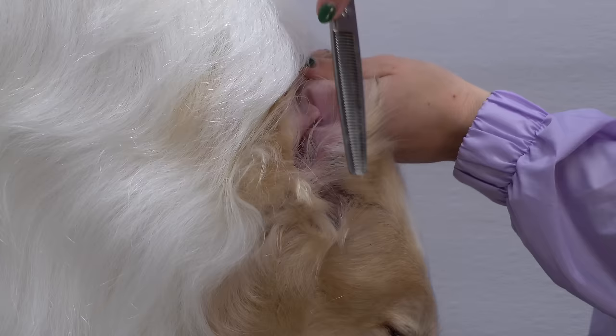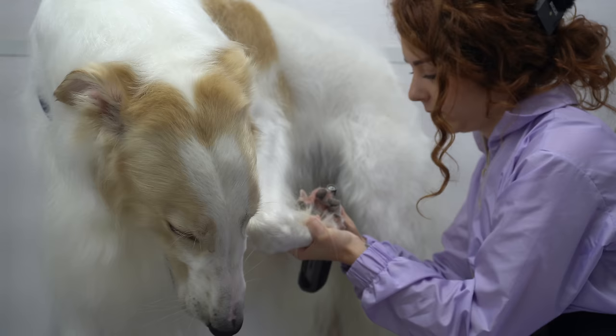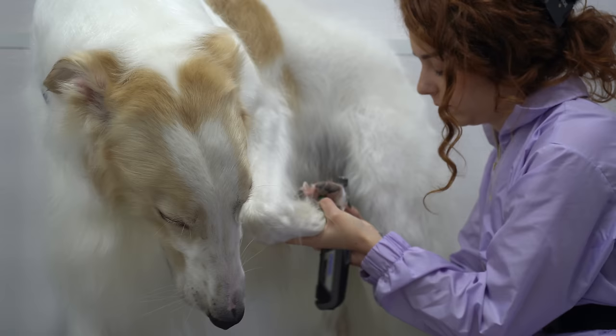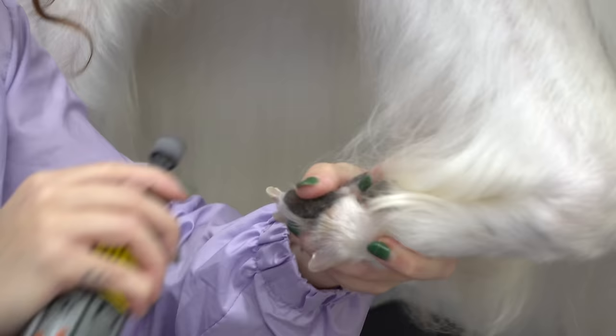I tidy up very little hair on his paws and his ears, and then I dremel his nails. The dremel gives me the ability to take his nails as short as possible, but it can be a bit challenging to use, because if the dremel grabs any of his long fur, it could rip his coat out — and we absolutely do not want that.